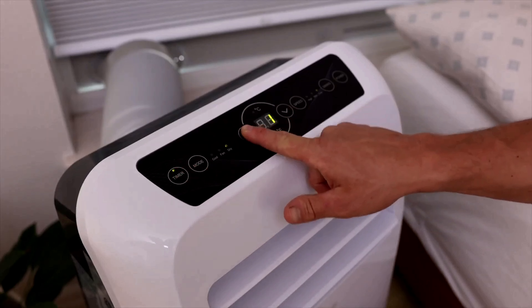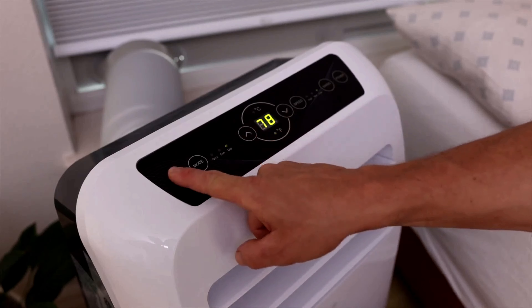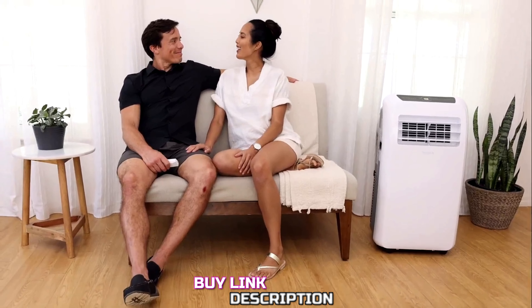Overall, the SerenLife Portable Air Conditioner is a great option for those seeking a compact, easy-to-use unit that offers decent cooling power for smaller areas. It's affordable, versatile, and portable, making it a practical choice for many users.